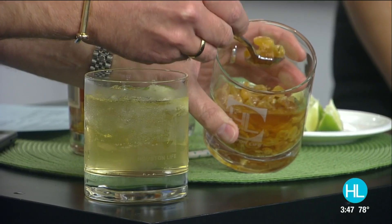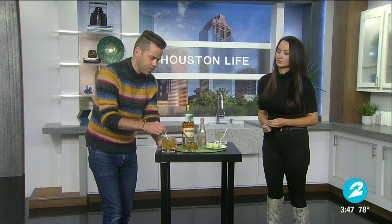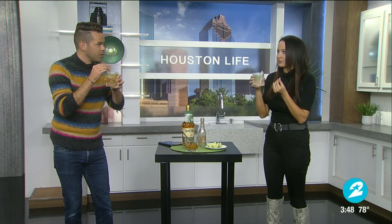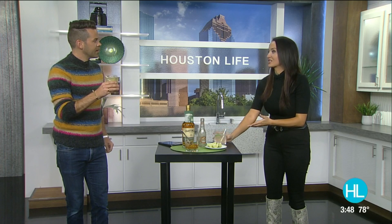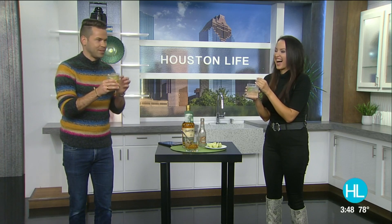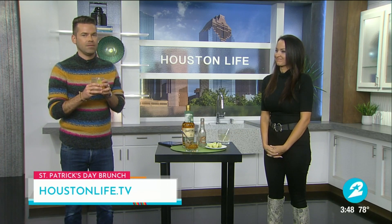I'm going to add a few of those raisins. Moment of truth — how was your mocktail? I like it. Refreshing! Mine is also refreshing and very refreshing. It looks like my favorite drink, which is Tito's soda with a lime — it looks like it has alcohol in it, but this is the virgin version. And it's really good. I love the flavor of ginger beer as well. The raisins add some excitement too. In case you want to make these yourself, we've shared these St. Patrick's Day brunch recipes on our website, Houstonlife.tv. Cheers!